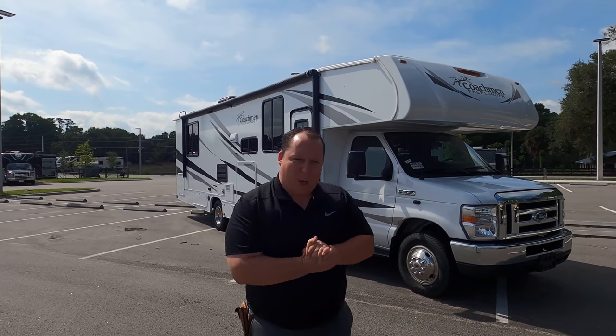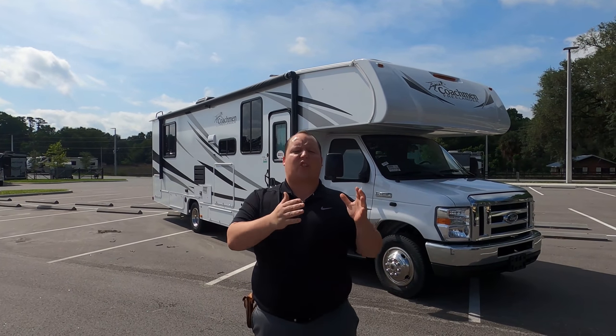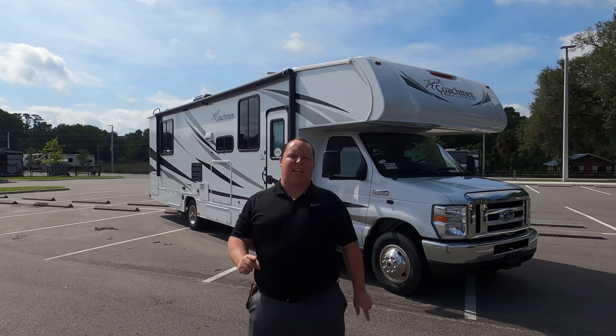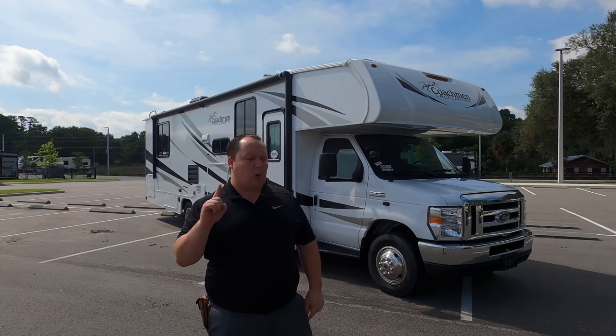Hey everyone again, welcome back to another video. My name is Matt from Matt's RV Reviews, the world's only channel that gives you that true and unbiased review about everything when it comes to RVs. Today I am super excited to show you the all-new, all-improved 2021 Coachman Freelander.